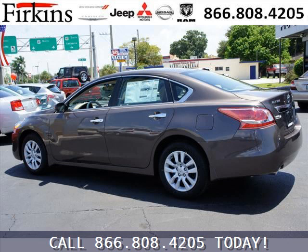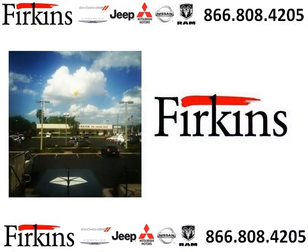Low miles means it's fresh and ready to get out there. Come in today and take a look for yourself. Firkins Automotive is the dealership for you, conveniently located in Bradenton, Florida off of First Street.